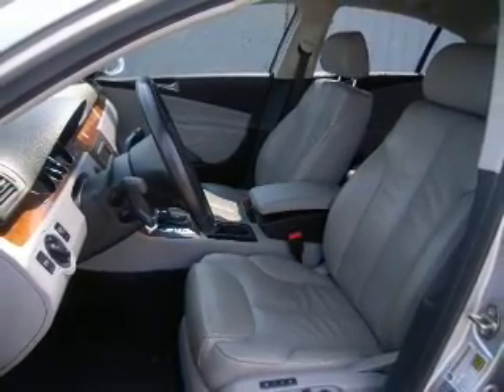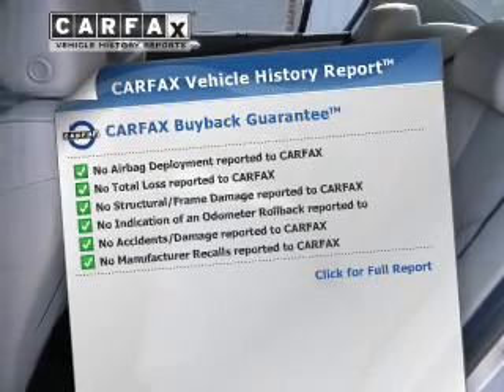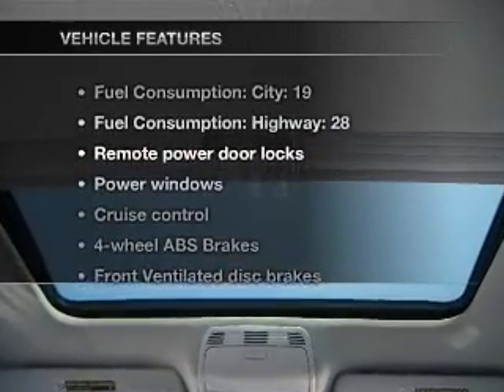Let the sunshine in with a sunroof. Know the history on this ride and greatly reduce your buying risk with the included Carfax Vehicle History Report. And with these notable features, you won't want to miss out on the opportunity to own this amazing ride.